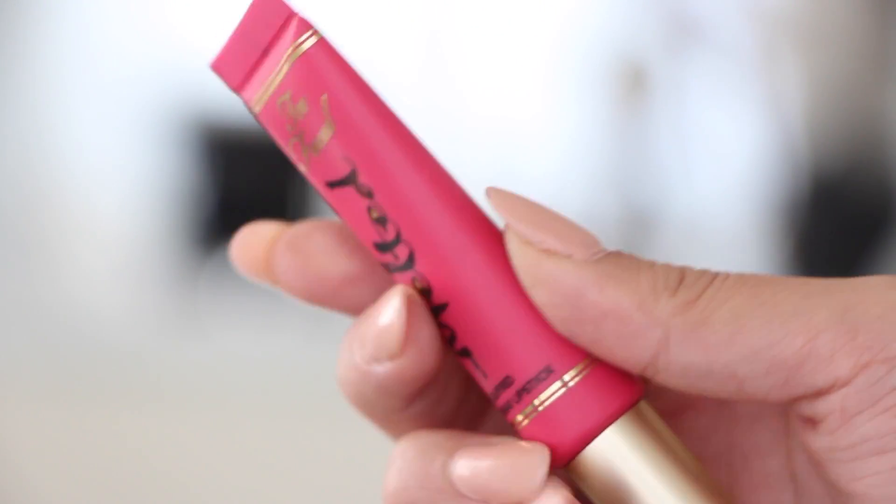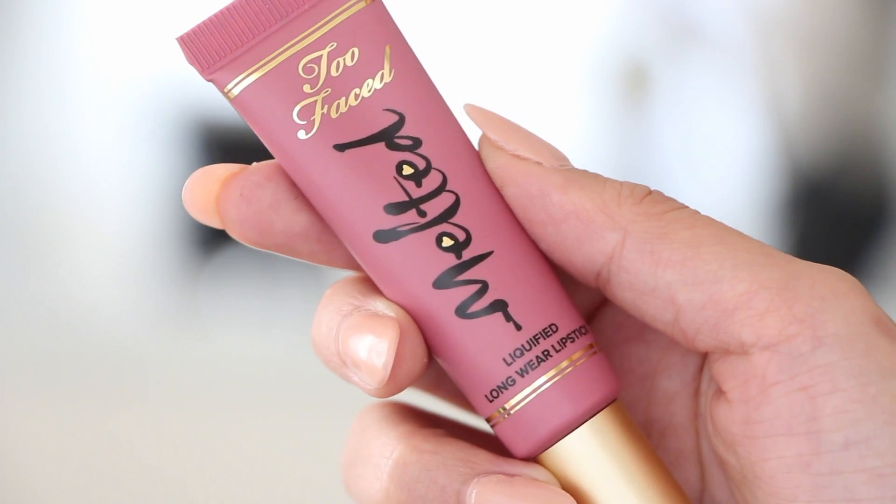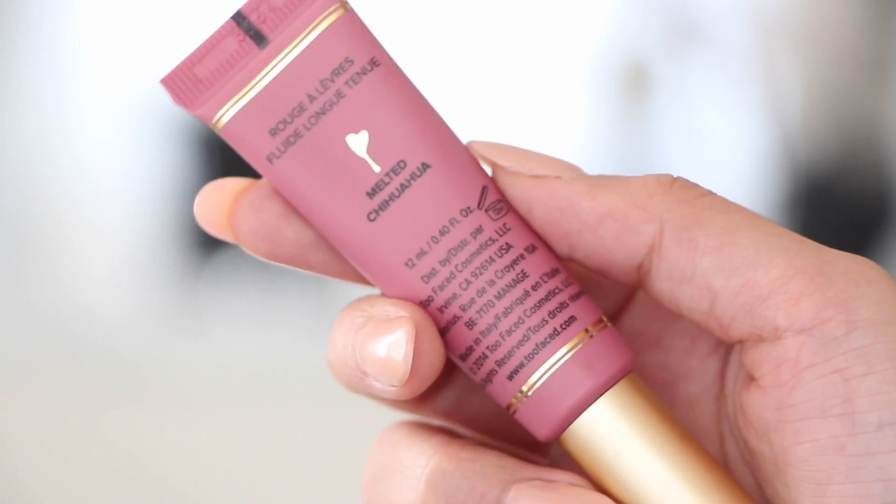Next I want to talk about three lipsticks. Two of them are from Too Faced — the new melted lipsticks. One is in the color Chihuahua and the other is Jelly Donut, which is what I have on my lips today. Chihuahua is pretty much a mauve pink nude color that I think is great for everyday use. Too Faced sent these to me and honestly I freaked out because I'd never been able to try them. I love them so much — they really stay on your lips like the whole day, no joke.